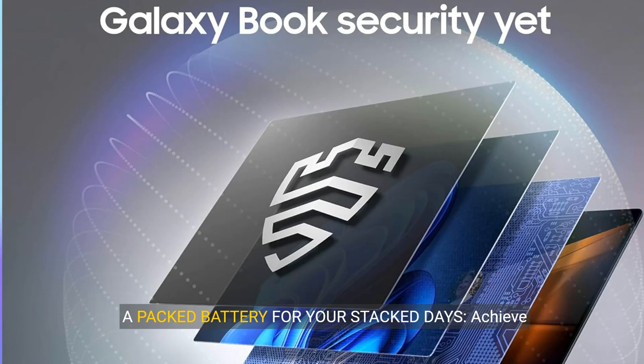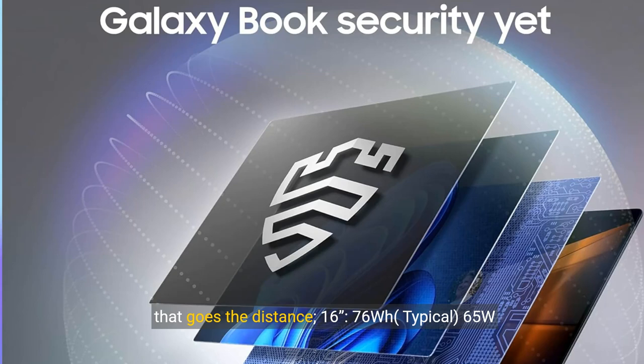A packed battery for your stacked days. Achieve your goals and more with a long-lasting battery that goes the distance. 16-inch: 76-Wh, typical 65-W adapter. 14-inch: 63-Wh, typical 65-W adapter.